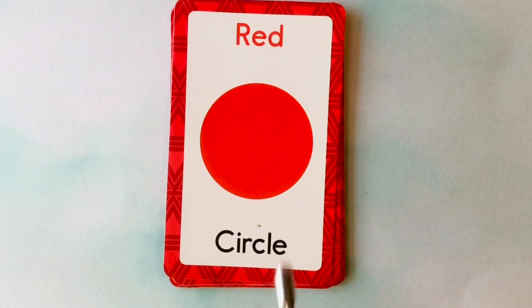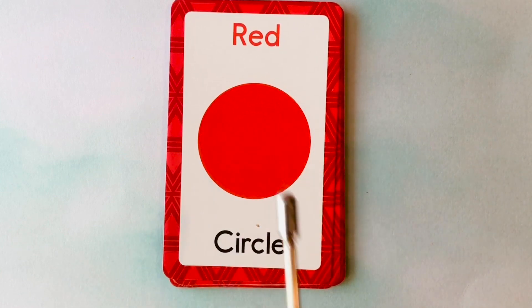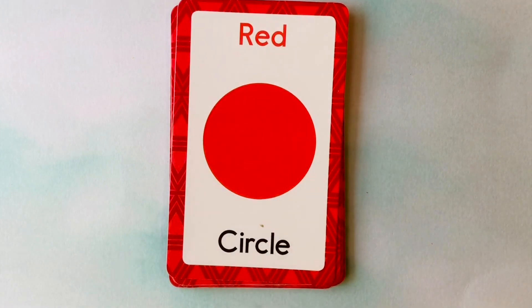This is a circle. What color is this circle? It's a red circle. This is a red circle.